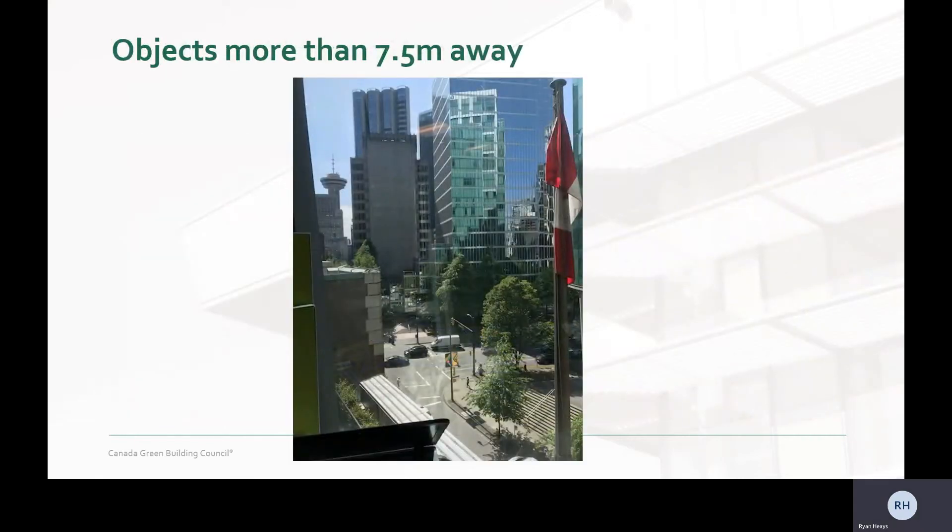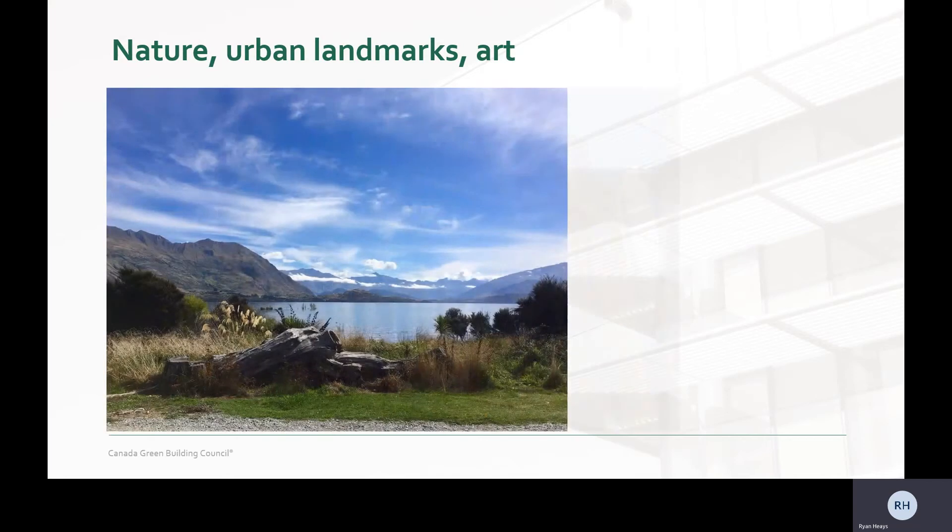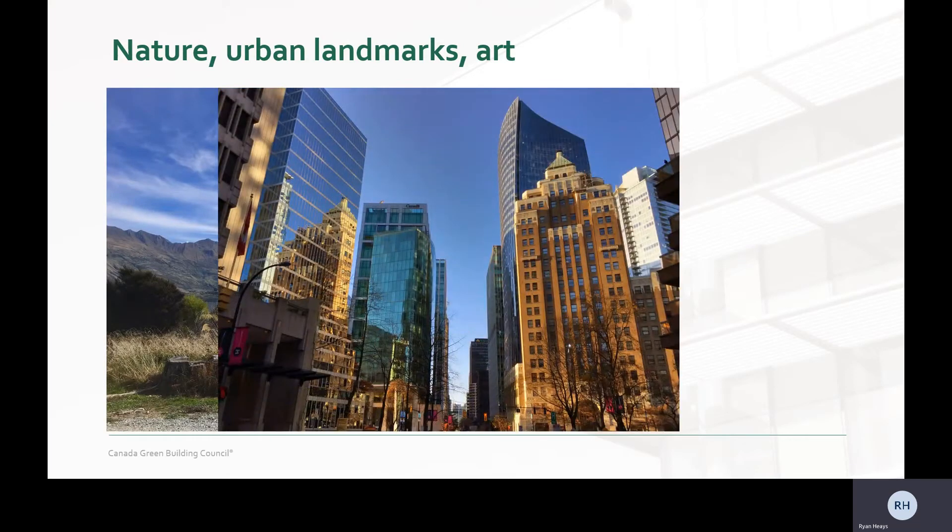Number four, which is include one of the following: objects more than 7.5 meters away. To reduce eye strain and connect with the outdoor environment, occupants need to take a visual break from their computer screens and change their gaze to objects farther afield. Alternatively, occupants need to be able to look at something interesting, like nature, urban landmarks like the Marine Building in Vancouver, or art.